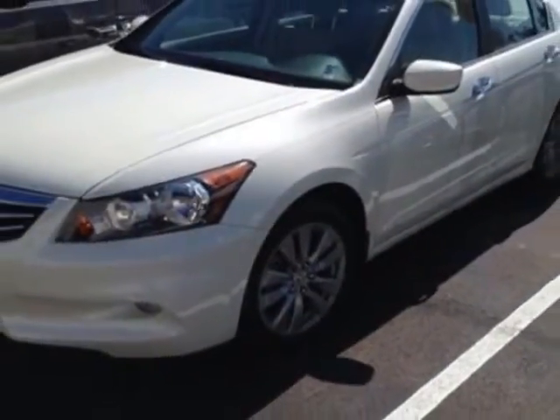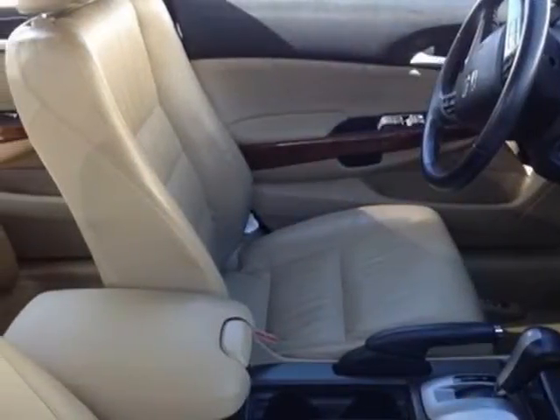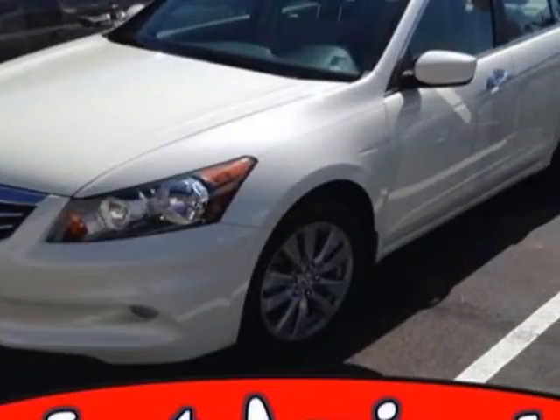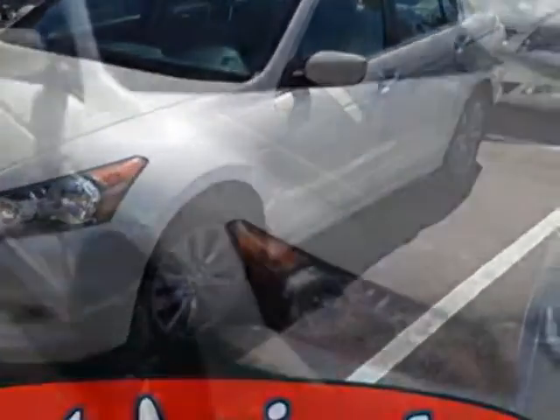This Accord Sedan boasts a 3.5-liter engine and has a 5-speed automatic transmission. Additional options for this vehicle include power passenger seat, CD player, sunroof, passenger airbag, and heated mirrors.